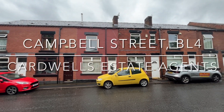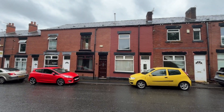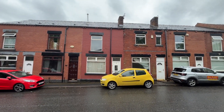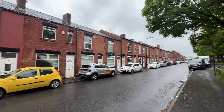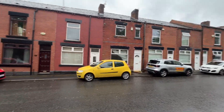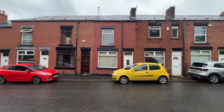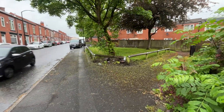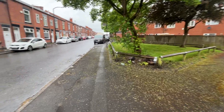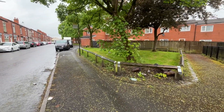Welcome to Campbell Street in Farnworth. We've got a good-sized two-bedroom mid-terrace property here for you, born with a white door in front of us. The property is located close to St Peter's Way and local places of worship and also local shops. Nice view to the front, a bit of greenery here, and some ducks as well, which is always lovely to see.